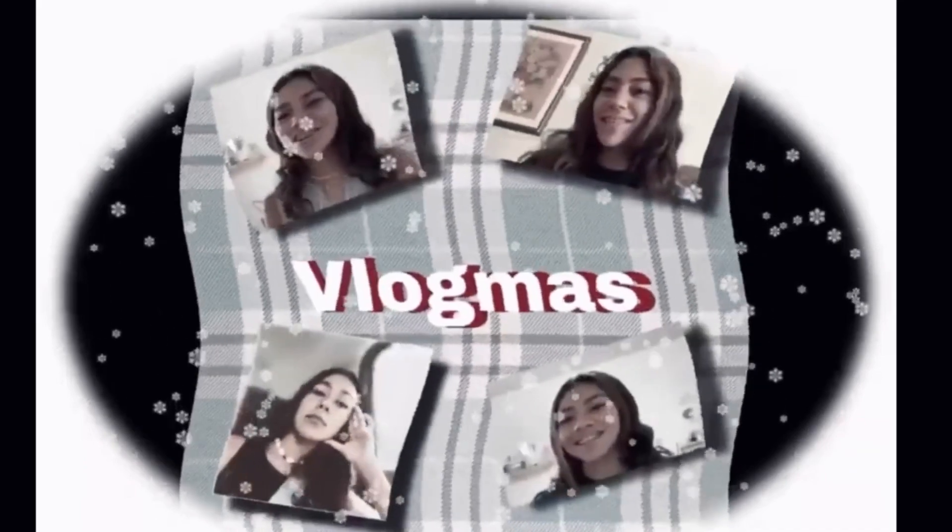Hey everyone, it's Yoselin and welcome back to my channel. So for today's video I'm doing Vlogmas day 21 and 22 and I'm going to be opening up my advent calendar and doing a whole bunch of other fun stuff, so if you want to see that then just keep on watching.